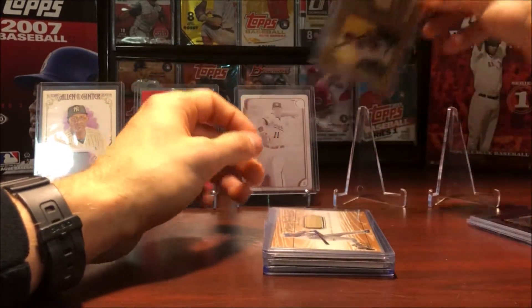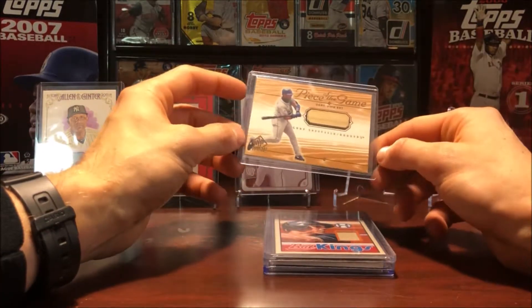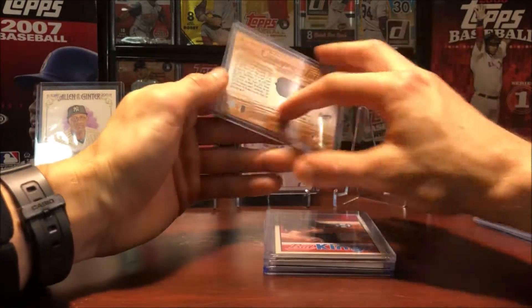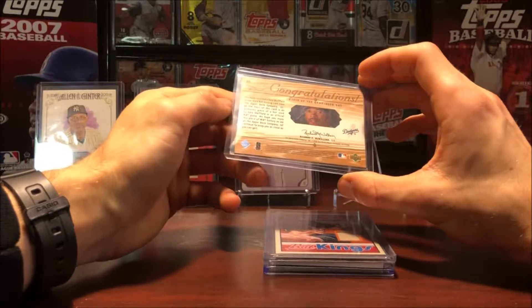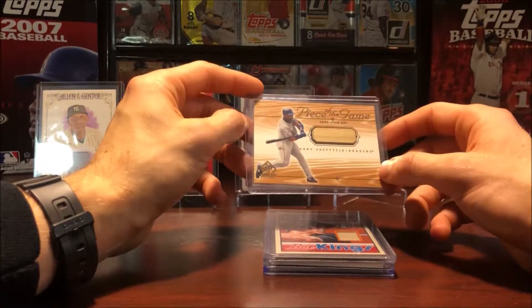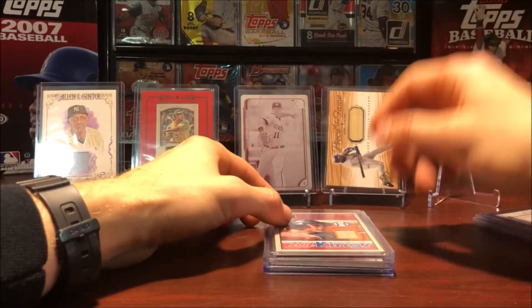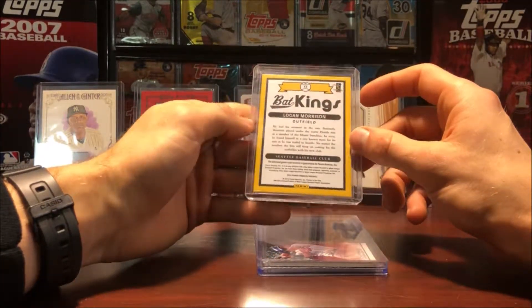It's got a nice checklist as well, so definitely take a look at Turkey Red if you get a chance. Here's Gary Sheffield, piece of the game from SP Authentic — or just SP, I get confused with those Upper Deck sets sometimes. Gary Sheffield does get a lot of love in the hobby, wish he got a little bit more. Then Logan Morrison, Bat Kings from 2015 Donruss.